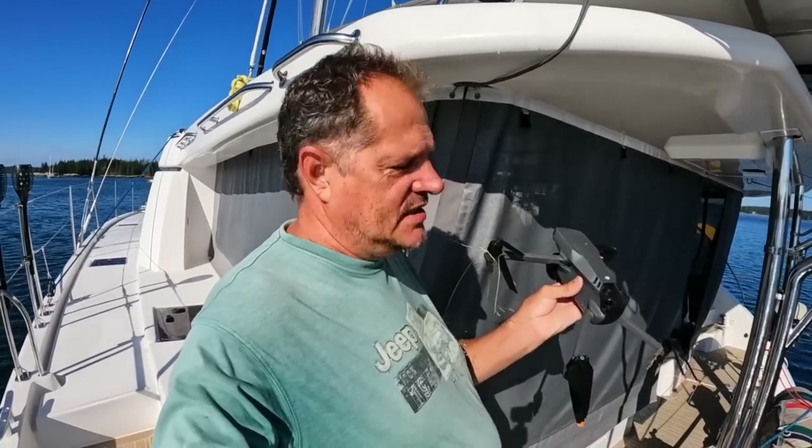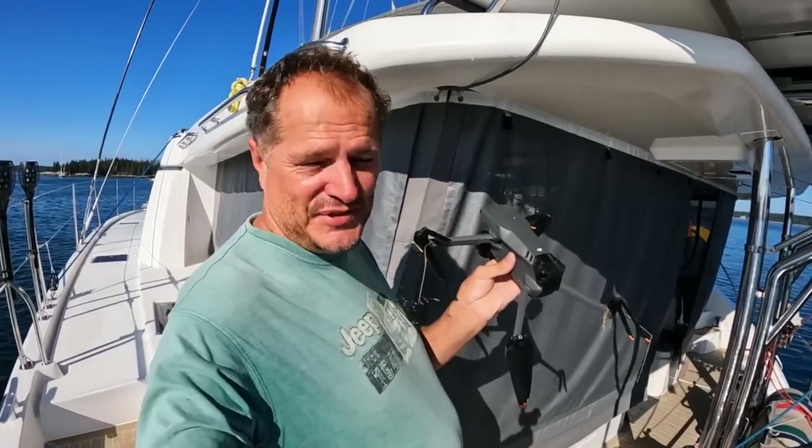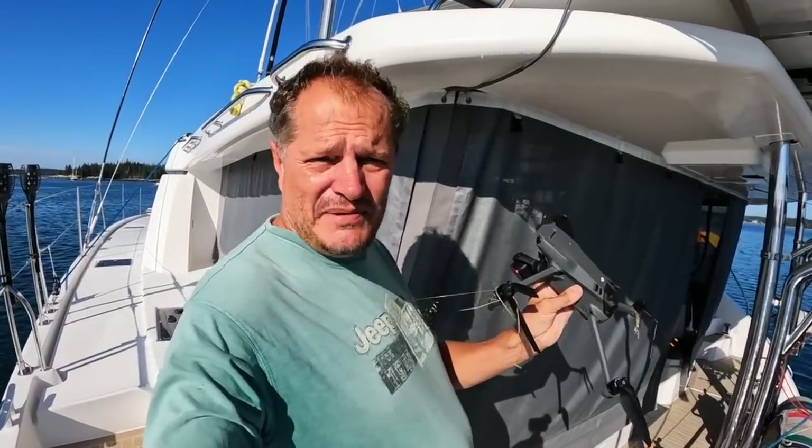And as they say — normally if the drone is lost, you think 'I don't mind the drone, but the footage.' But I got the drone back, so now what? We've got the footage, but what about the drone?